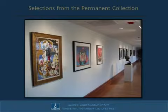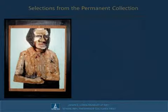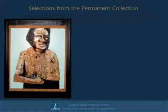Here, for example, we have a work by Benny Andrews entitled Black Woman, which the artist crafted in 1970. It's a collage of cloth and oil on canvas, which Andrews adhered to pulp board and framed within a wooden shadow box that he painted black.